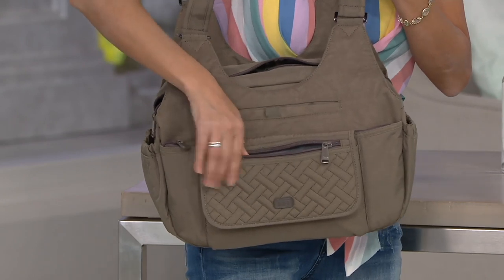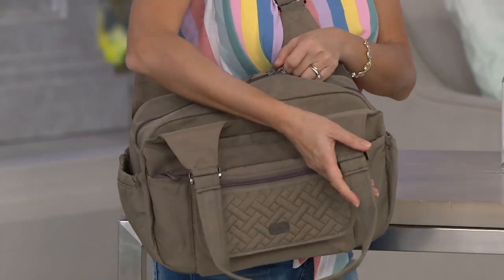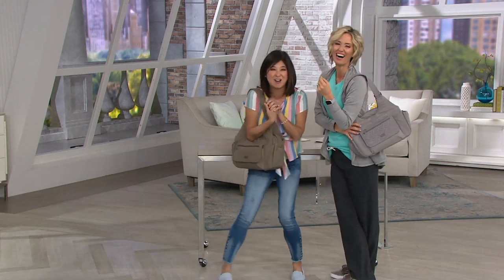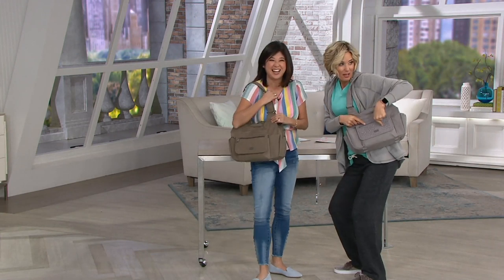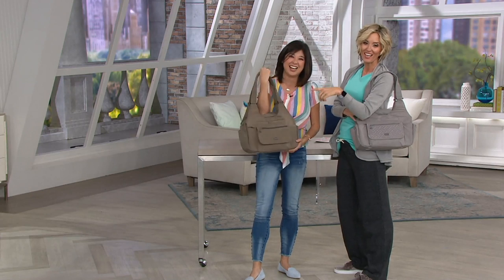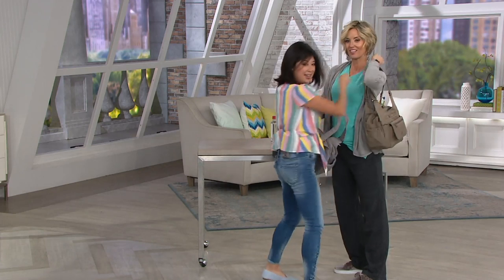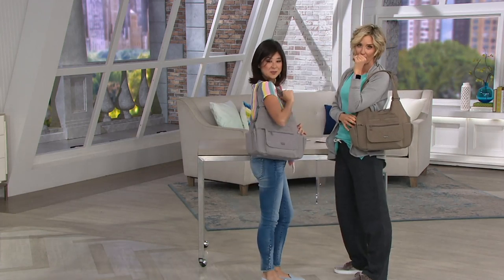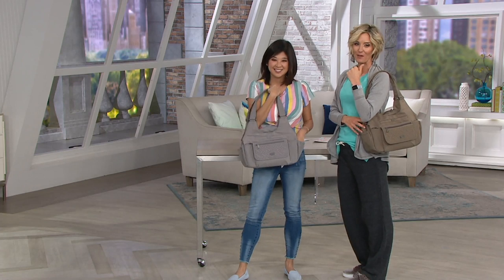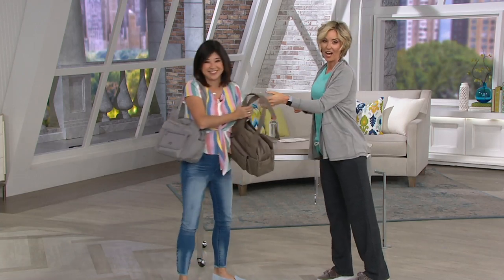The next color to sell out will be walnut, and then likely there will not be another presentation of this — it will probably sell out completely before it gets back on air, so qvc.com is the best place to go. Only about 200 left in each remaining color and then that's it. Such a good one — thank you so much.